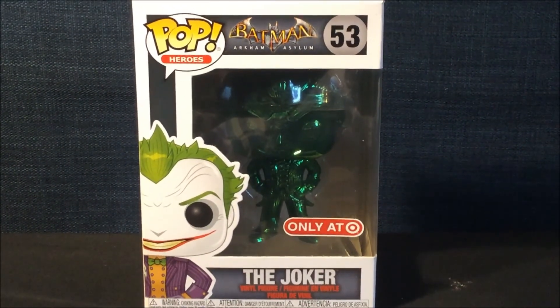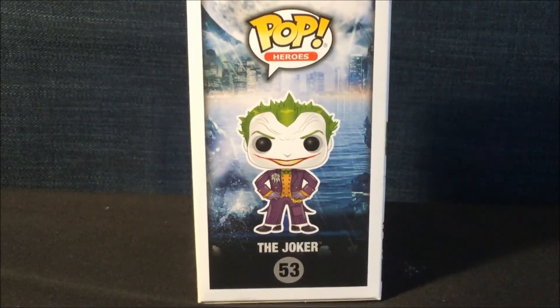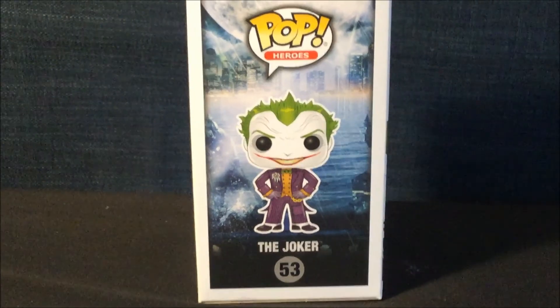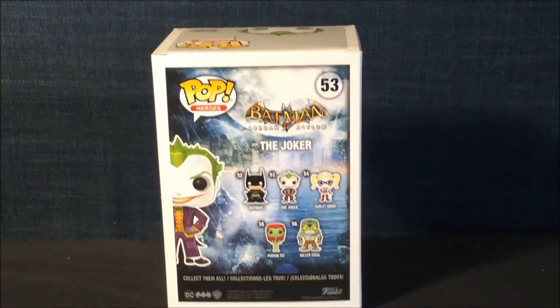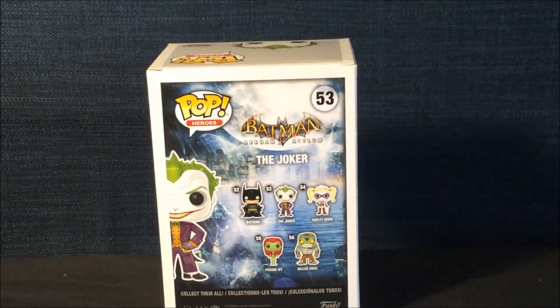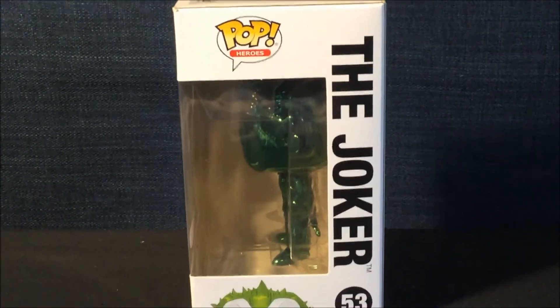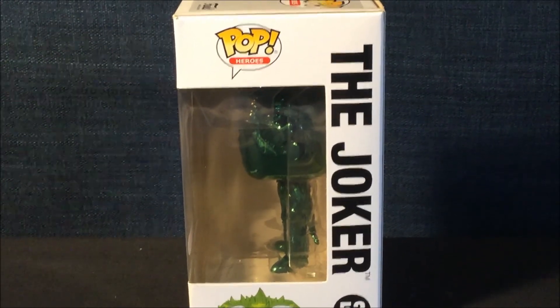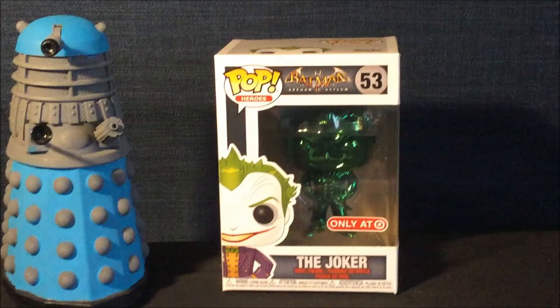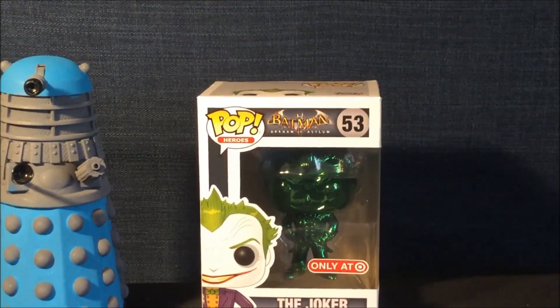Now I am going to show you the other sides of the box. Here is the other side with a full artwork of the Joker. Here is the back side of the box — as you can see there are different characters that you can collect. On the other side you can see the Pop Heroes logo and if you look closely, there is the Joker! Also Dalek Fuhrers, this Funko Pop is exclusive from Target!